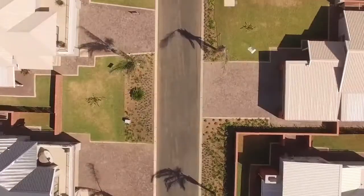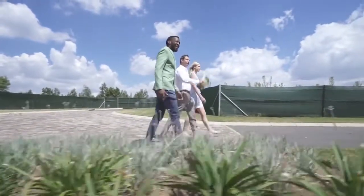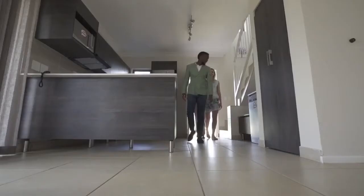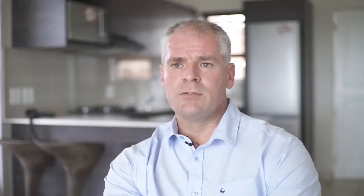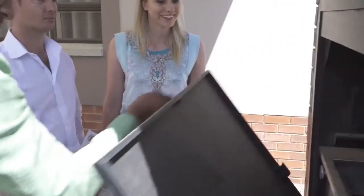What is nice about this development is that you have an option of buying only a vacant stand or buying a building package. With a vacant stand, you'll be able to do your own architectural design within the parameters of the estate. Or you can use the developers' builders with a building package, and based on that, your loan-to-value and your percentage deposit will most likely be lower than by purchasing a vacant stand.